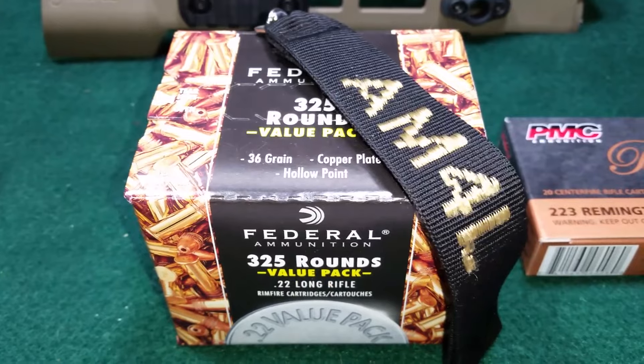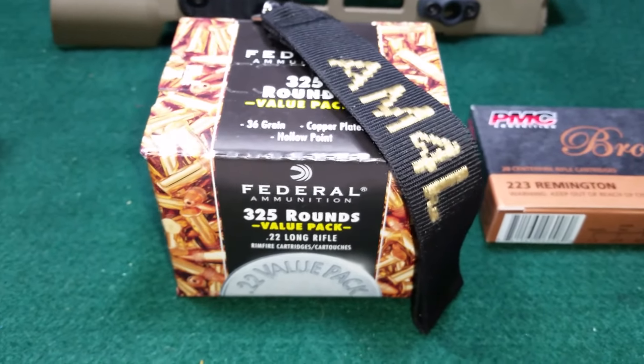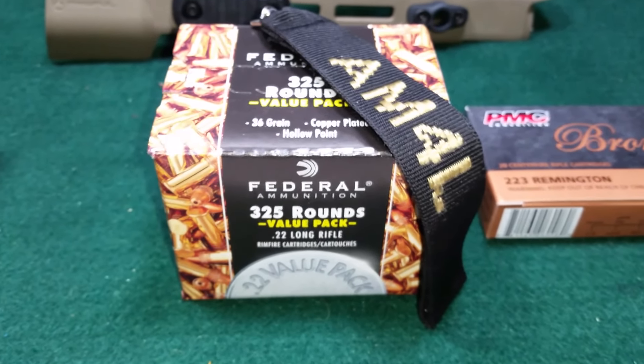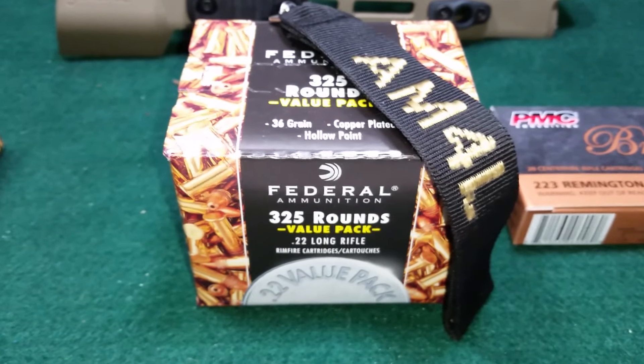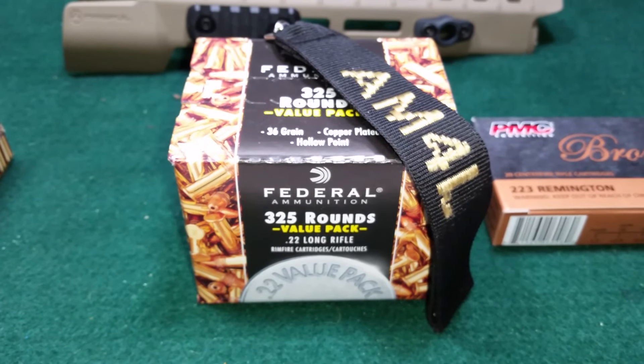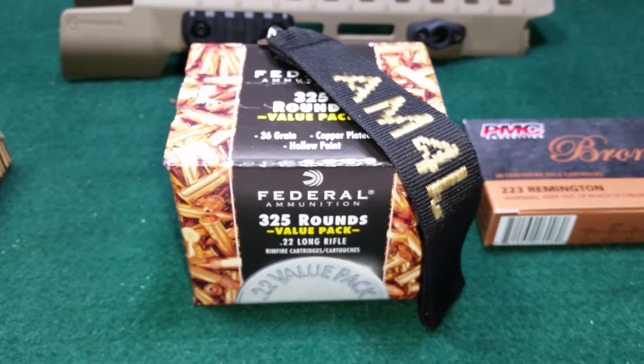They had a whole end cap designated to these at my local Cabela's — $17.99. It's a pretty good deal for 325 rounds, especially since they are the copper plated hollow points. These went on sale online at Cabela's for $19.99 earlier this week.